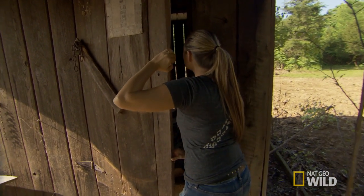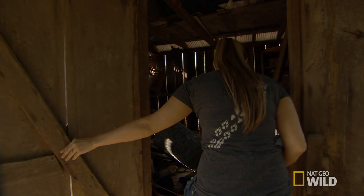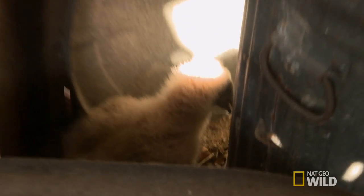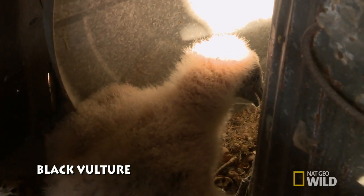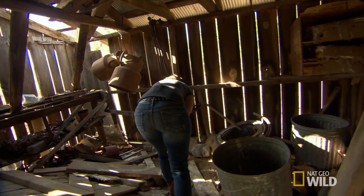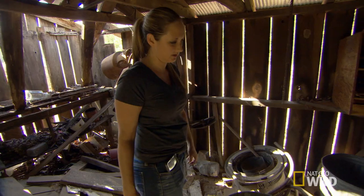I just want to make sure he's OK still, so I'll just peek in at him. Oh, there you are. You're a fuzzy little thing. I don't want to stress him out. I just want to make sure he was still in here and still OK.